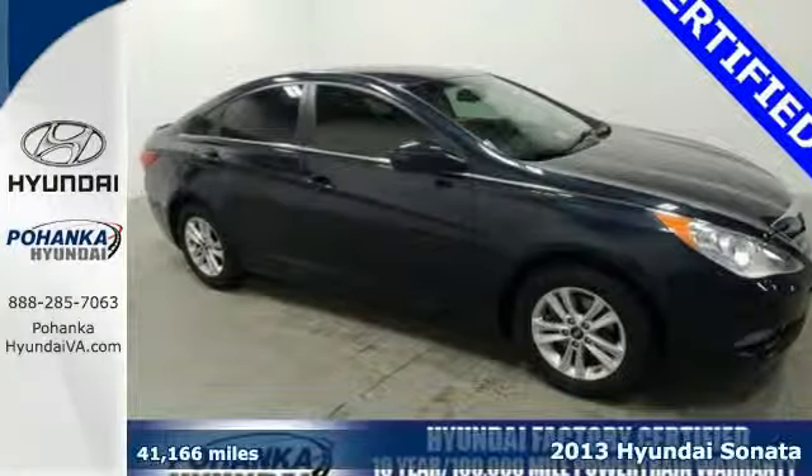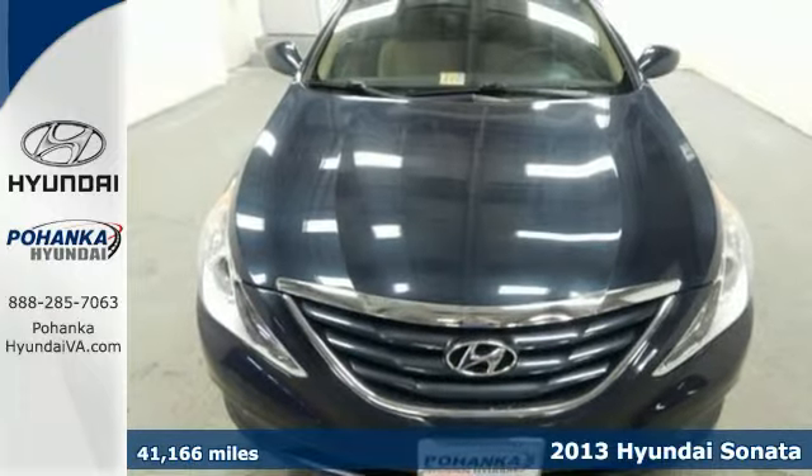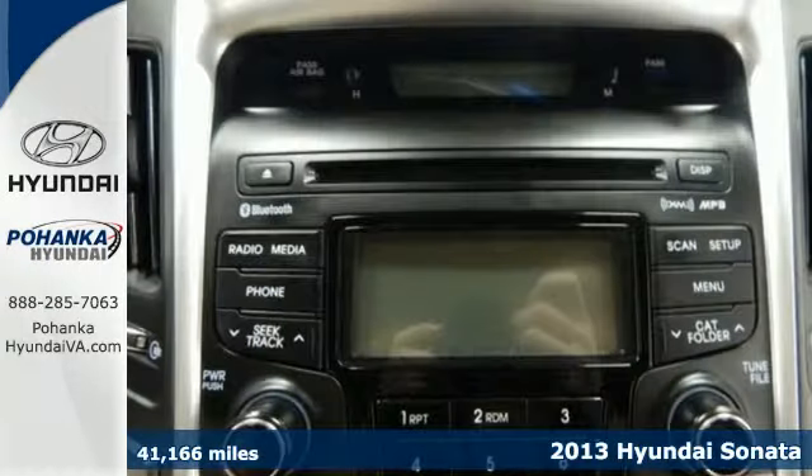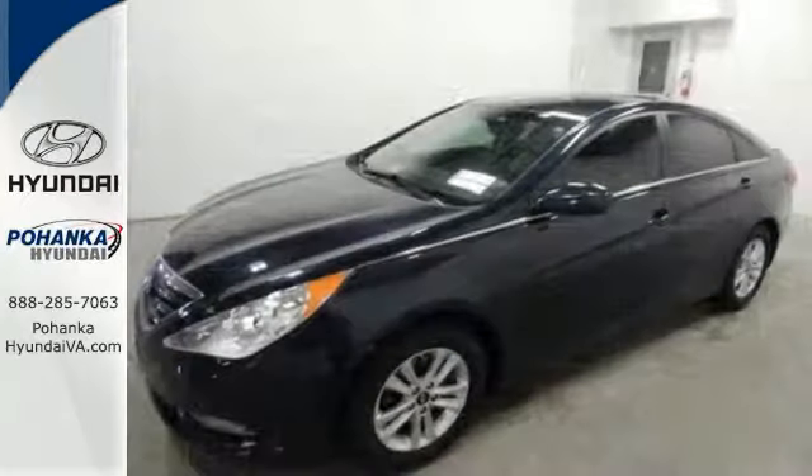It's a 2013 Hyundai Sonata. This is not your average boring sedan. Oh no, Hyundai has spent time reinventing this category with fluidic style designs and dozens of standard features.